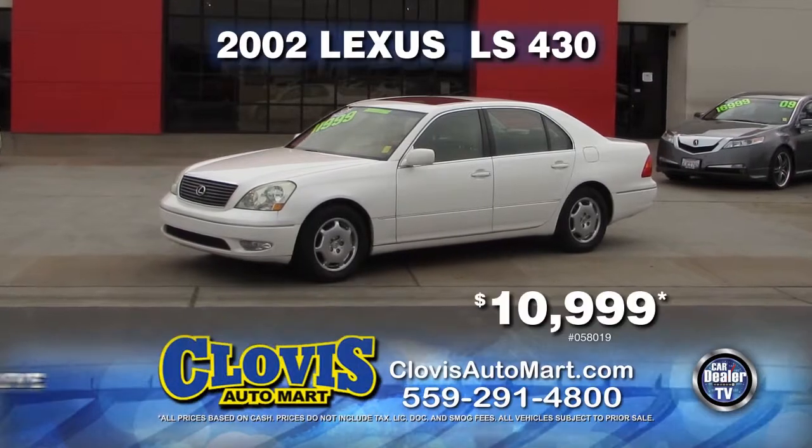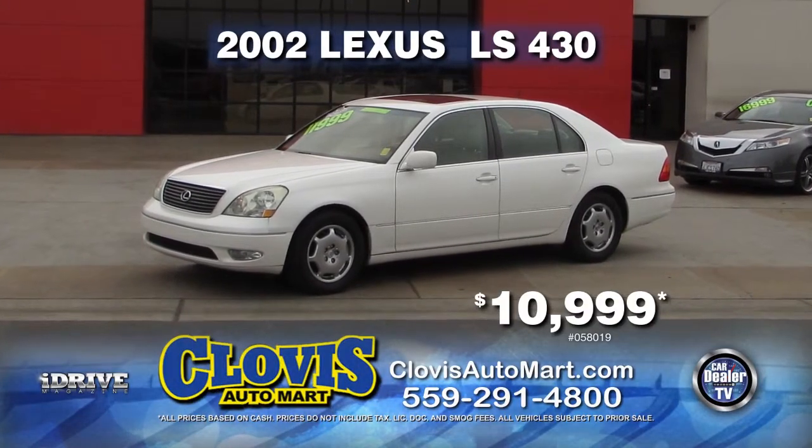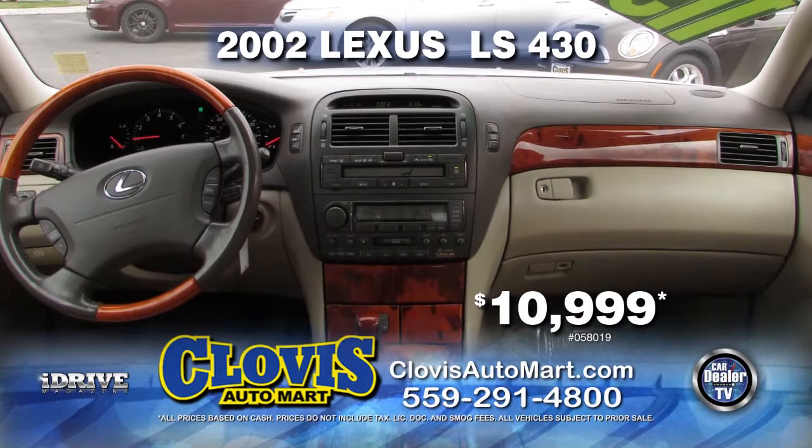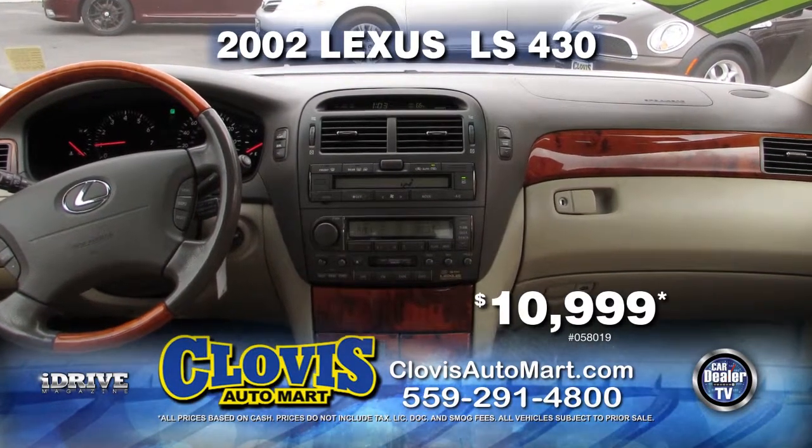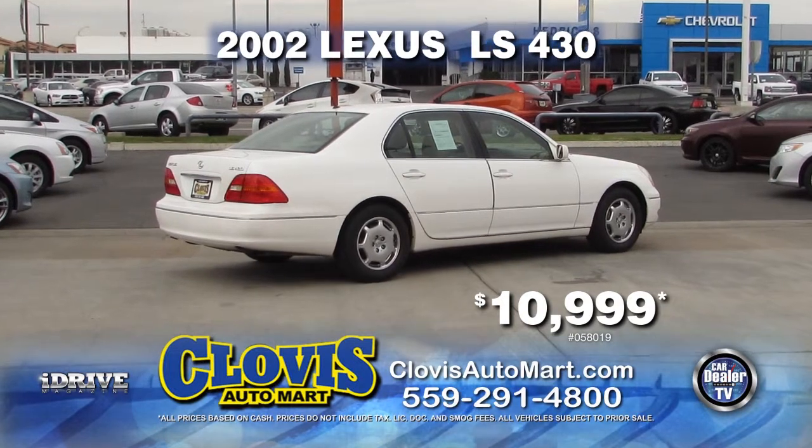From Clovis Auto Mart, here's a fully loaded Carfax One Owner 2002 Lexus LS430. Complete with automatic transmission, air conditioning, moon roof, and alloy wheels. Get it at a reduced price of just $10,999.